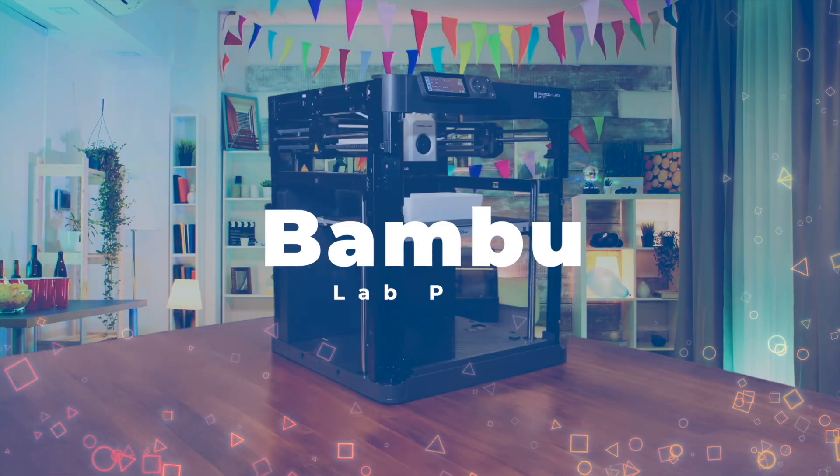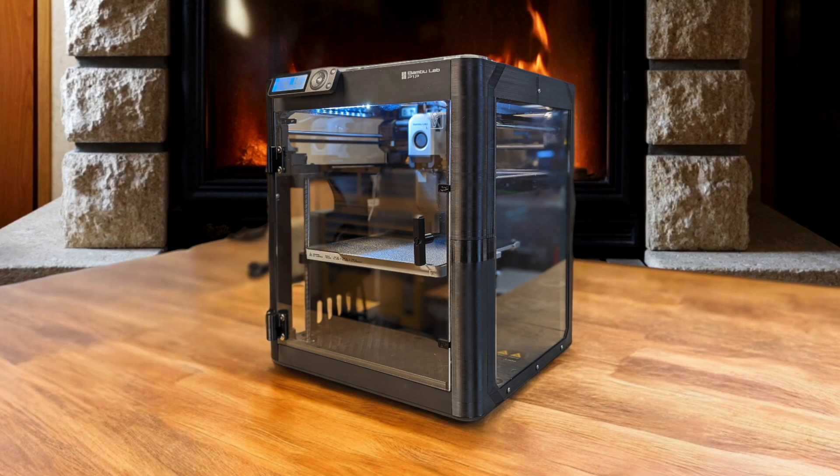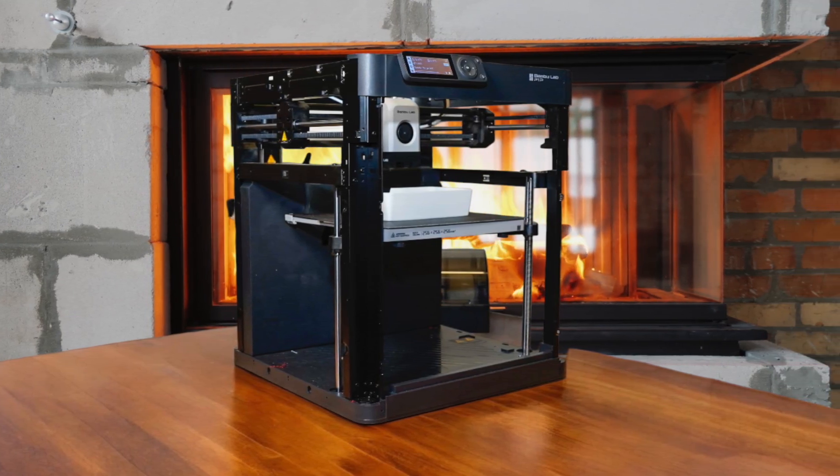Number 1: Bambu Lab P1P. The speed and print quality are mind-blowing. I'm talking about churning out a Benchy in under 15 minutes with incredible accuracy. It's super easy to set up too, taking just 15 minutes out of the box. I love how customizable it is with the mod plate designs and AMS upgrade options. The core XY design really sets it apart, allowing for those insane print speeds.